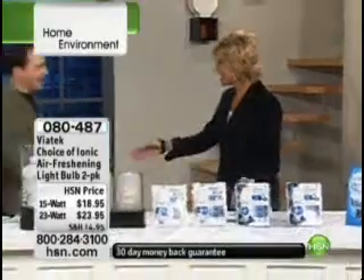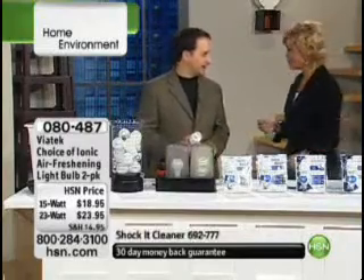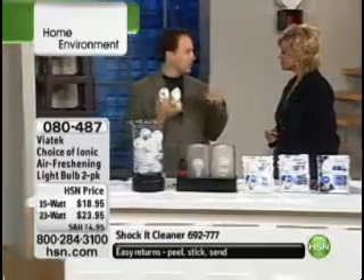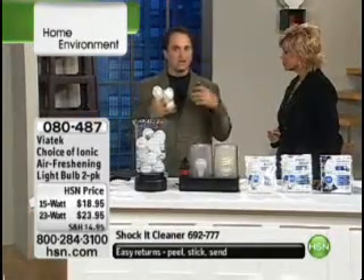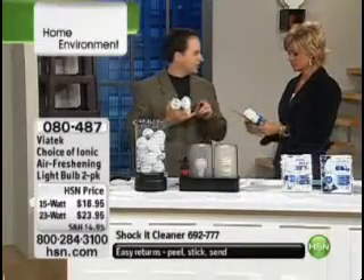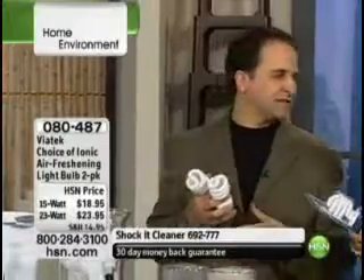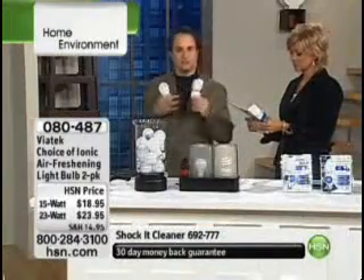Lou Lentine is here tonight. Good to have you back. You hear about these everywhere — no wonder they sold out so quickly. It's an amazing product, because not only is it a CFL light bulb — compact fluorescent — but it also cleans and scrubs the air of any type of smoke, dander, cigarette smoke, cigar smoke, anything to give you that fresh smell.